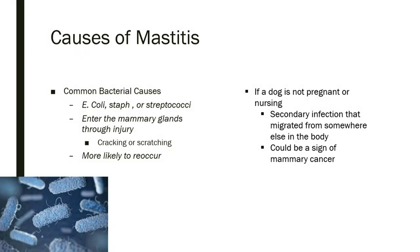Some general causes of mastitis: a common cause is bacterial infection — common bacteria include E. coli, staph, or streptococci. The bacteria can enter through the mammary glands via injury, such as cracking around the teats or scratches from puppies causing abrasions. After a dog gets mastitis once, she's more prone to getting it again. Another cause, since it can happen to a dog that's not pregnant or nursing, is a secondary infection that migrated from somewhere else in the body. This can also potentially be a sign of mammary cancer.